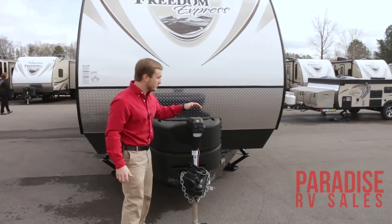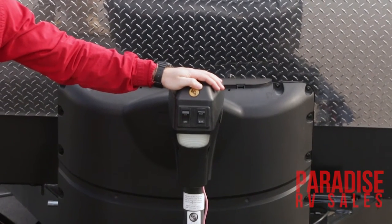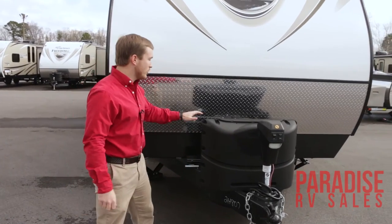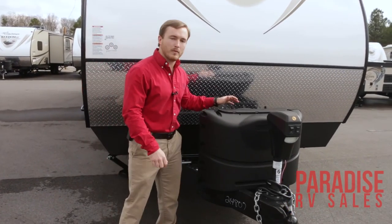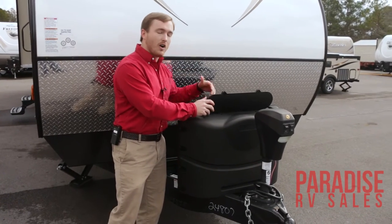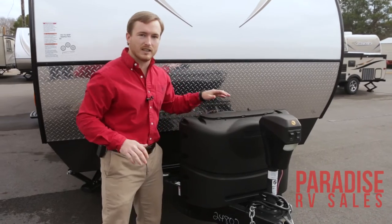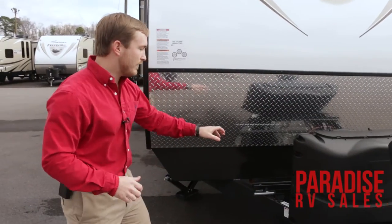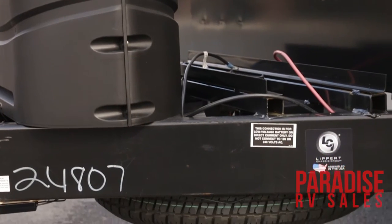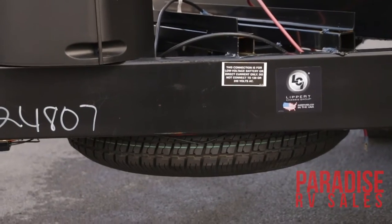Up front, I'm going to show you this. We've got the power tongue jack here, and that's going to make hooking this trailer up a lot easier — a lot smoother for you, no cranking that handle. You've got your two 20-pound gas tanks right here with the automatic disconnect, so whenever one runs out of gas it's going to automatically switch over for you. It's got a nice panel here where you can easily access your tanks as well. You do have a spot for your batteries right here on the trailer's tongue, and you also have your spare tire mounted under the front, just like a truck, for ease of access.